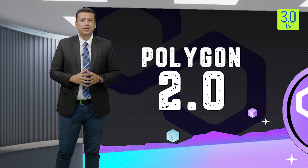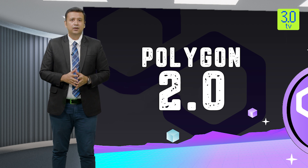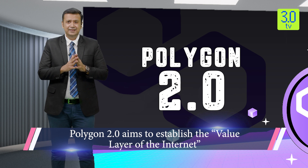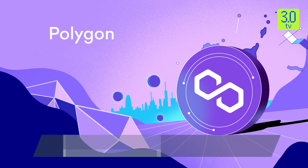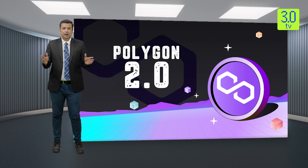Such individual layer-2s could interact with each other securely. The architecture of Polygon 2.0 is being designed to facilitate instantaneous and secure cross-chain interactions between layer-2 chains without additional trust assumptions. The team stated that this initiative aims to establish the value layer of the internet — a fundamental protocol that allows anyone to create, exchange, and program value.